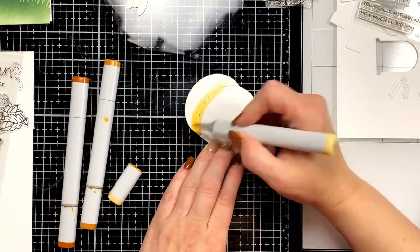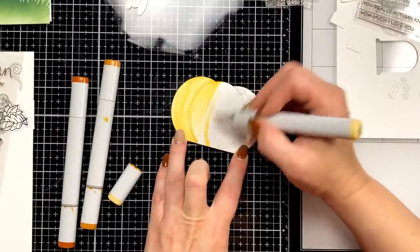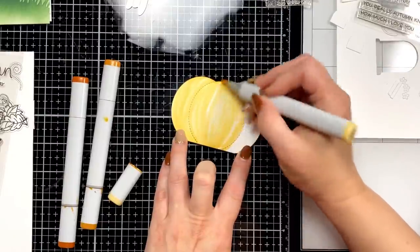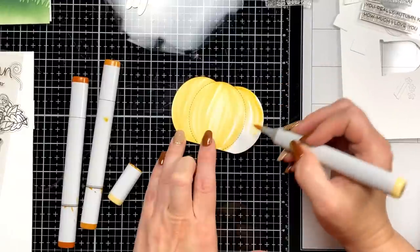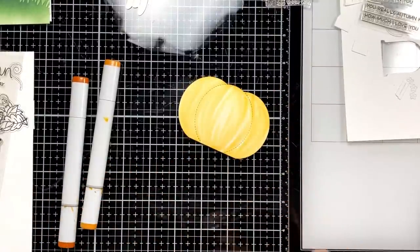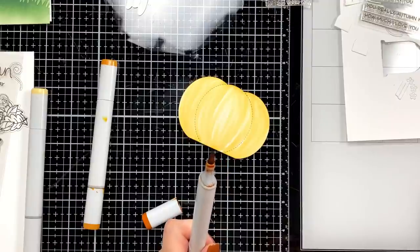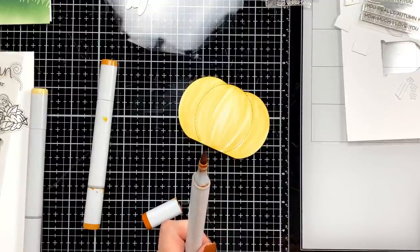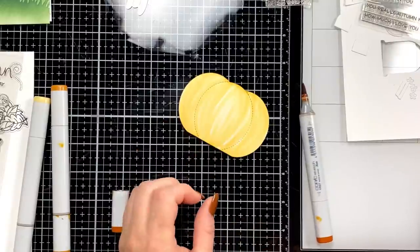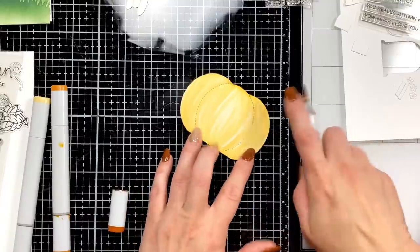Back when I first started, there was a Copic certification class and I drove like six hours to the nearest one. It was not good — I did not learn anything and was really disappointed. So I basically taught myself — I watched a lot of videos and then practiced, practiced, practiced. Cindy, you haven't missed much — just a little tech glitch I fixed, I ink-blended a background, and now we're starting coloring.